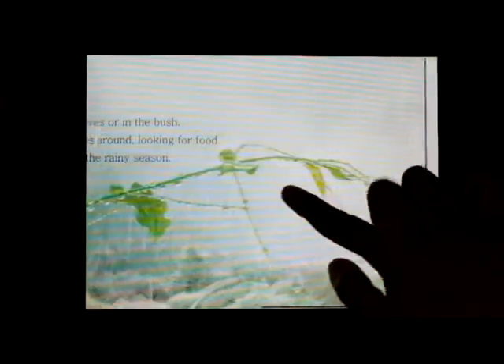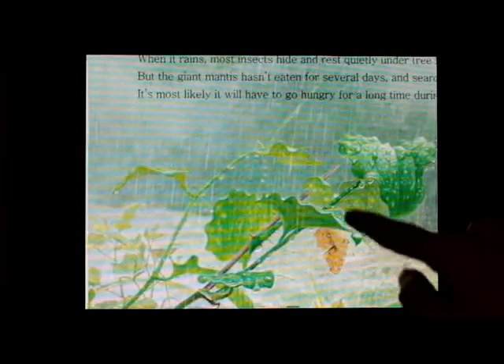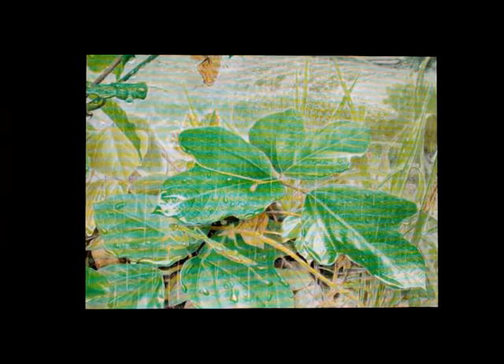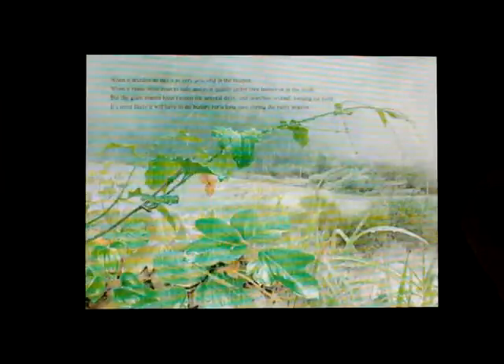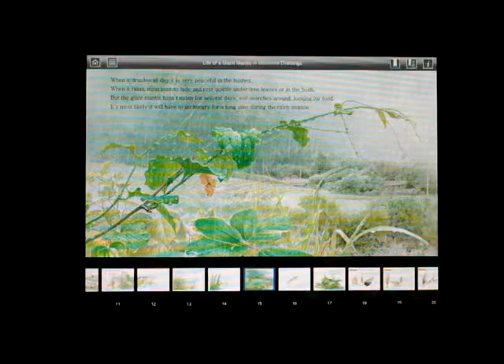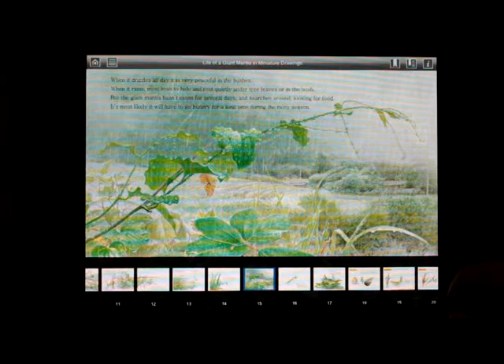When it drizzles all day, it is very peaceful in the bushes. When it rains, most insects hide and rest quietly under tree leaves or in the bush. But the giant mantis hasn't eaten for several days and searches around looking for food. It's most likely it will have to go hungry for a long time during the rainy season.